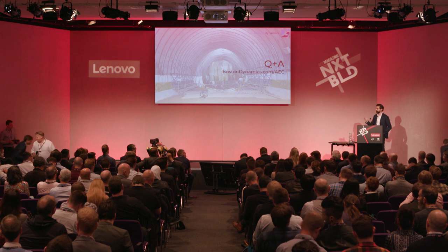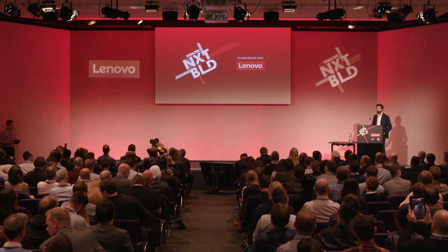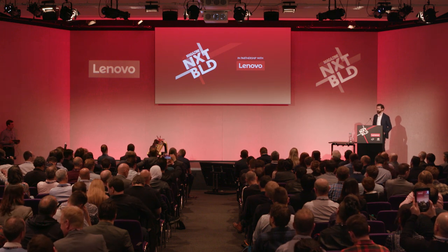All right. I'll pass things back to Joe. If you're interested in seeing Spot in action, we'll be downstairs during the coffee break — please come by, say hi, and get some stick time with Spot. Thank you.